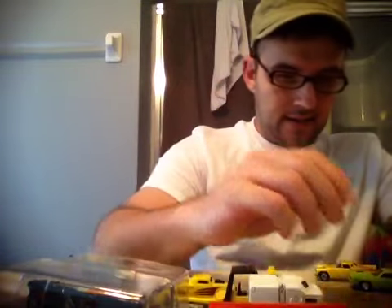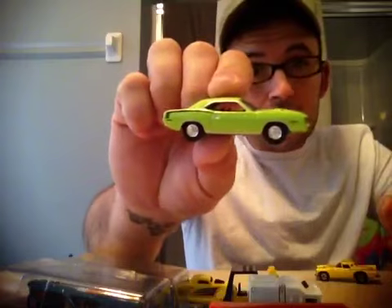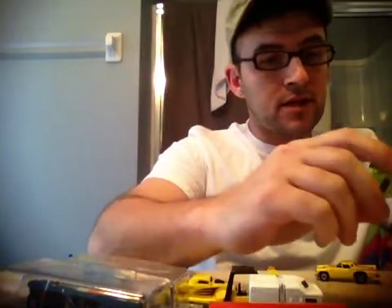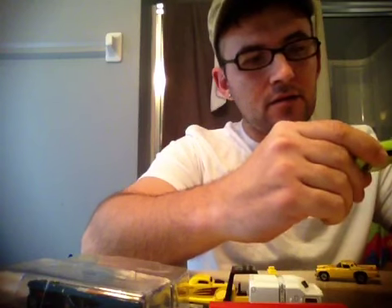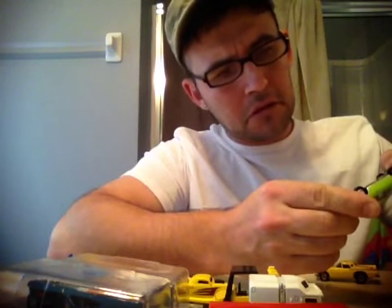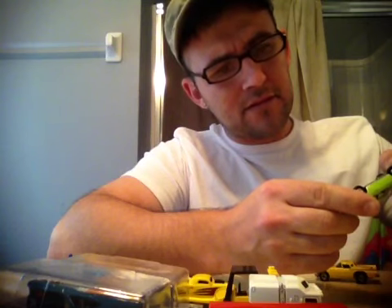And then he gave me these — very nice Johnny Lightnings, Metal on Metal, rubber tires. This one is a Plymouth — Plymouth Mania.